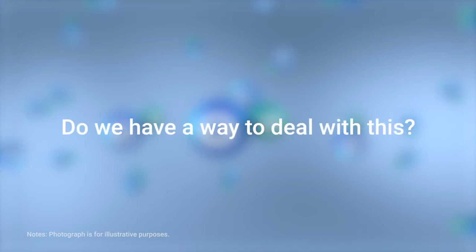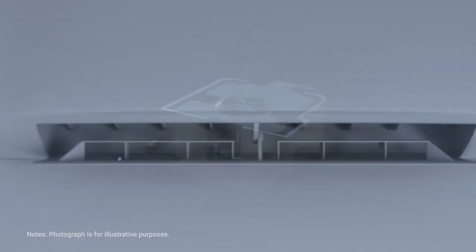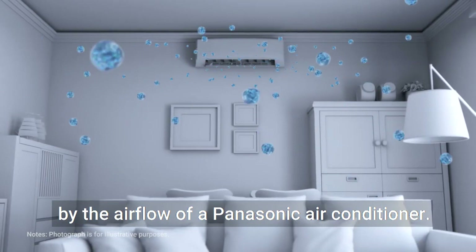Nano-EX collects invisible moisture in the air and applies high voltage to it, generating huge volumes of hydroxyl radicals contained in water. Nano-EX are released and spread throughout the room by the airflow of a Panasonic air conditioner. Nano-EX particles are huge numbers of hydroxyl radicals contained in water — the water extends the lifespan of hydroxyl radicals.